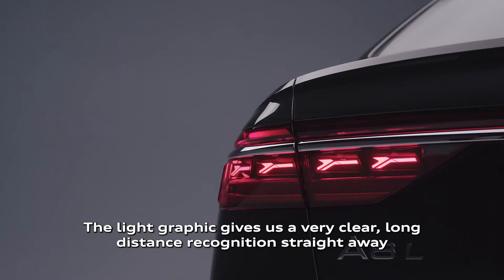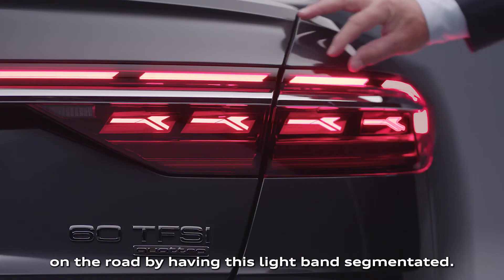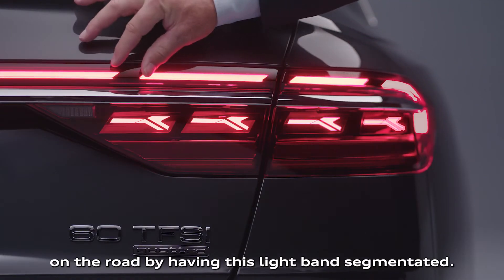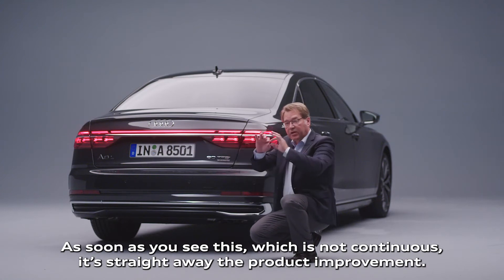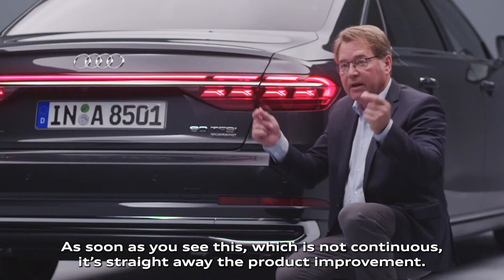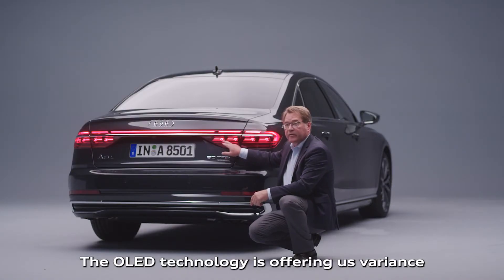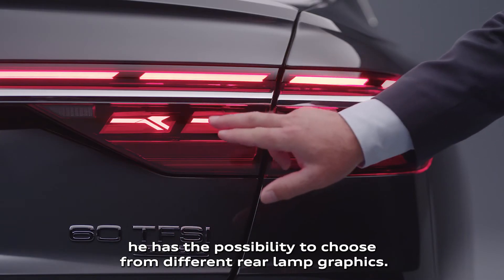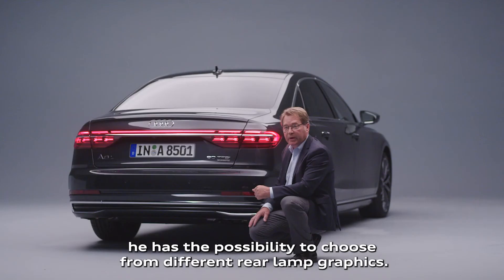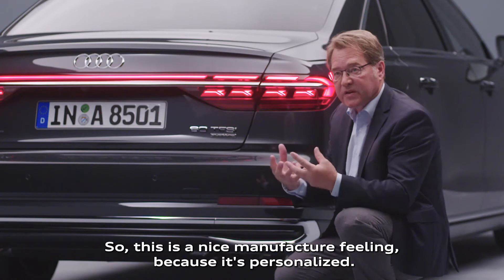The light graphic gives us a very clear long distance recognition straight away on the road by having this light band segmented. As soon as you see this, which is not continuous, it's straight away the product improvement. The OLED technology offers variants — when the customer is purchasing this car, he has the possibility to choose from different rear lamp graphics. So this is a nice manufacturer feeling because it's personalized.